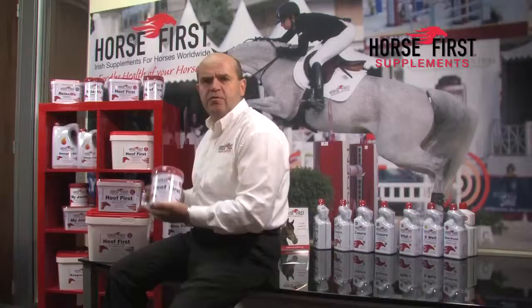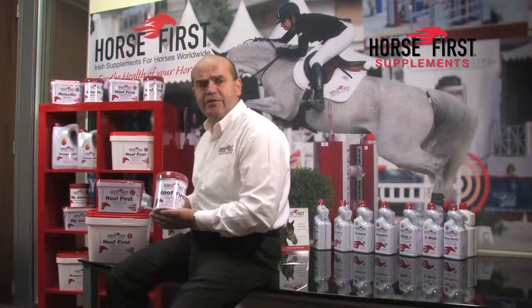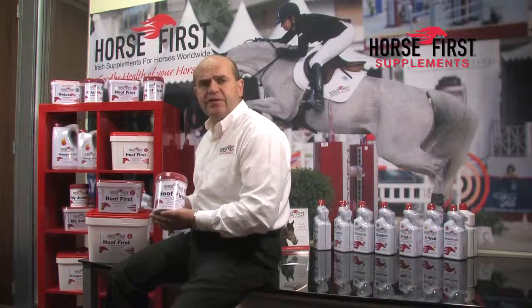In Hoof First, we're going to offer you 40mg of biotin per day. The market average for these products is 15mg.